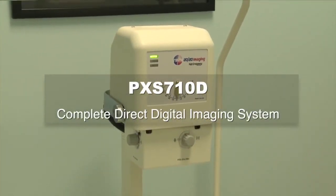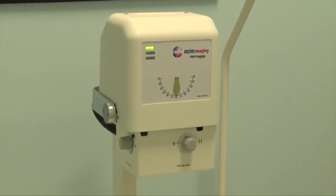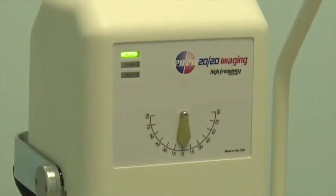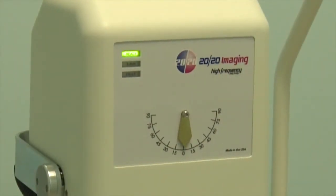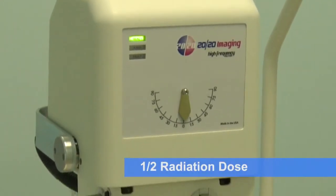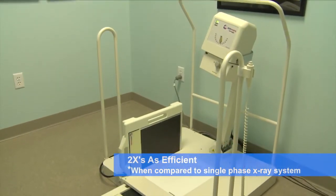The PXS710D complete direct digital imaging system is the latest device from 2020 Imaging and provides the most superior imaging performance in the industry today. The high-frequency system, when compared to a single-phase x-ray source, offers half the radiation dose at two times the efficiency, extending the life of the tube.